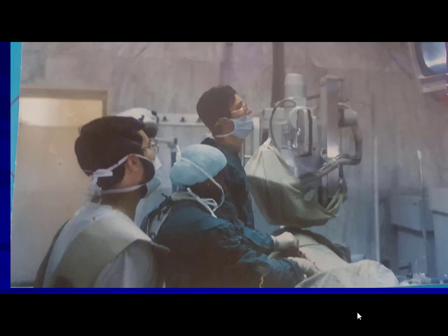Dr. Adel Atribi was a registrar or assistant lecturer at that time. I'm not even scrubbed — just looking at the screen, seeing what's going on, wondering: are we going to succeed to dilate this mitral valve across the atrial septum? It was a fancy dream.